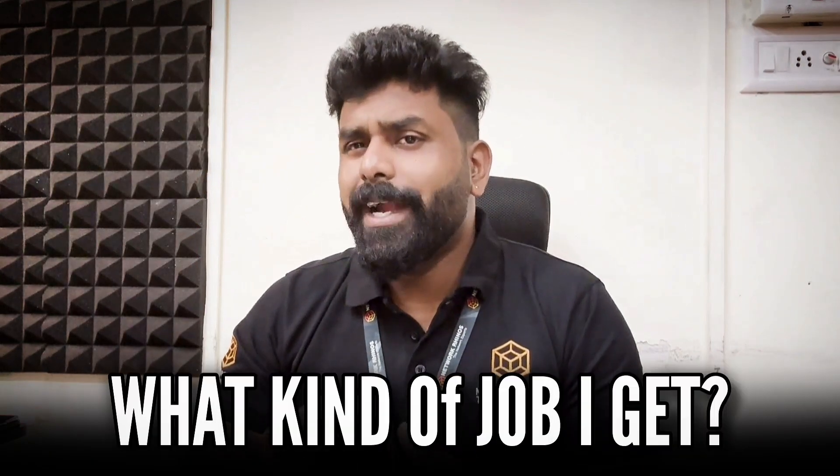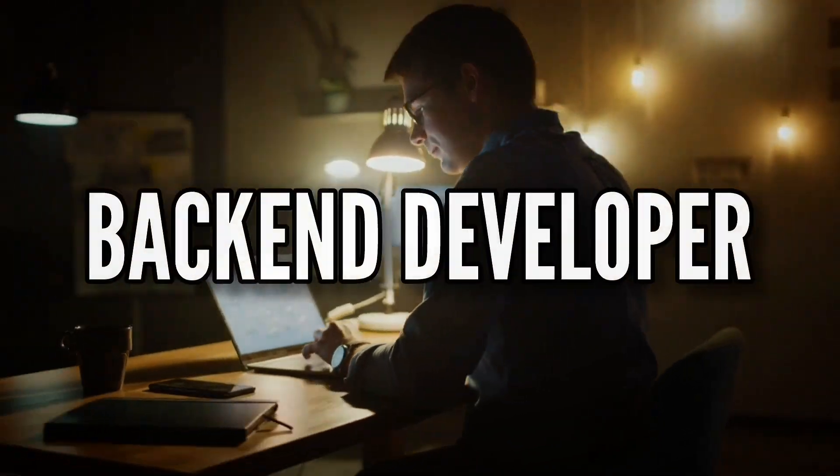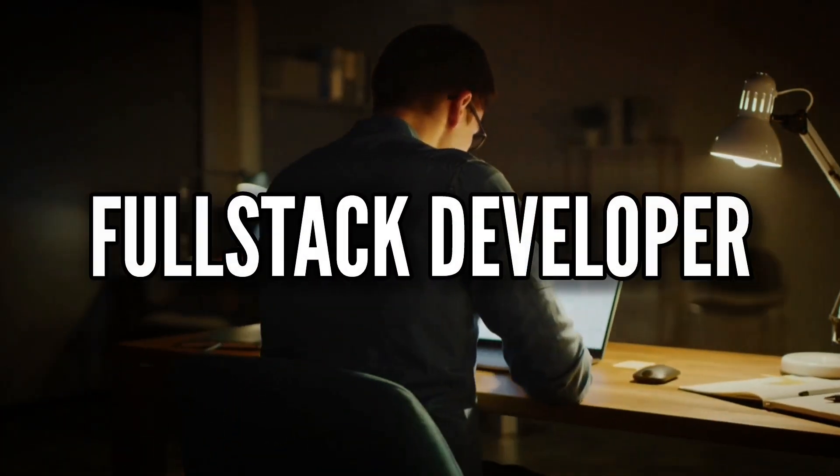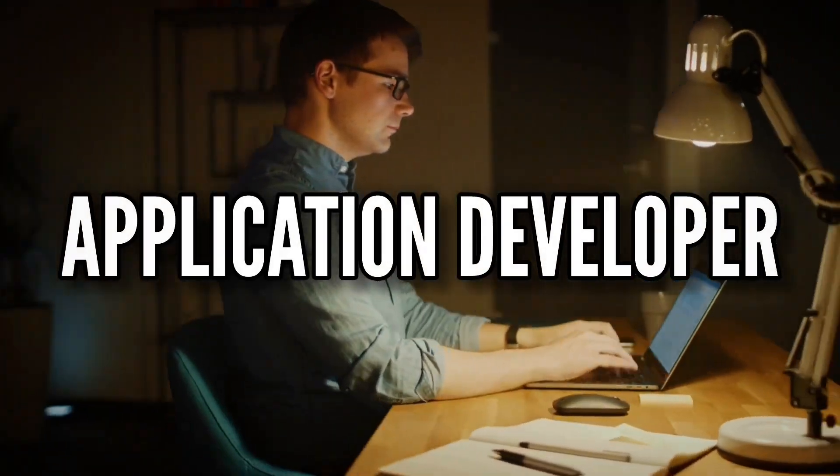What kind of job can you get after completing this course? You can get a job as a Java developer, back-end developer, front-end developer, software engineer, full-stack developer, application developer, or even a UI developer.